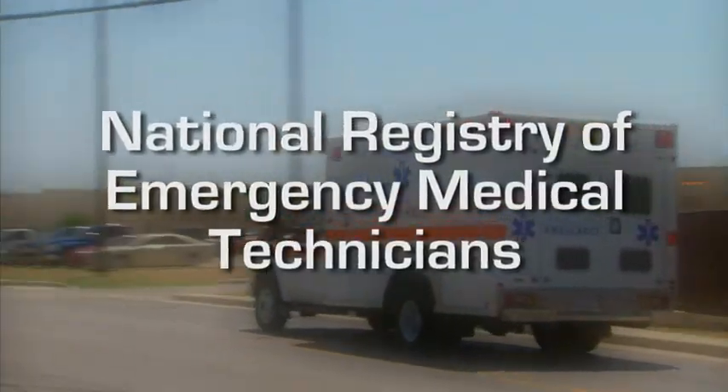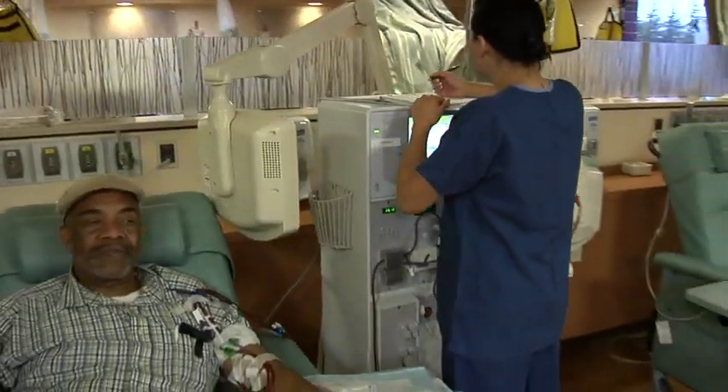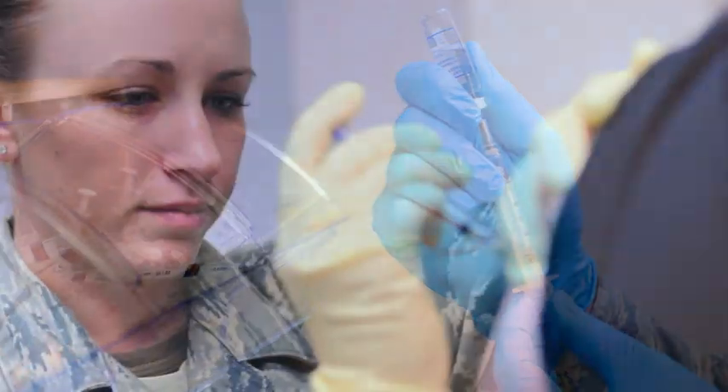All of us are certified as NREMTs. As part of the healthcare team, we plan, provide, and evaluate the care and treatment of patients. We operate medical and life-saving equipment, and we administer medications under the supervision of licensed medical personnel.